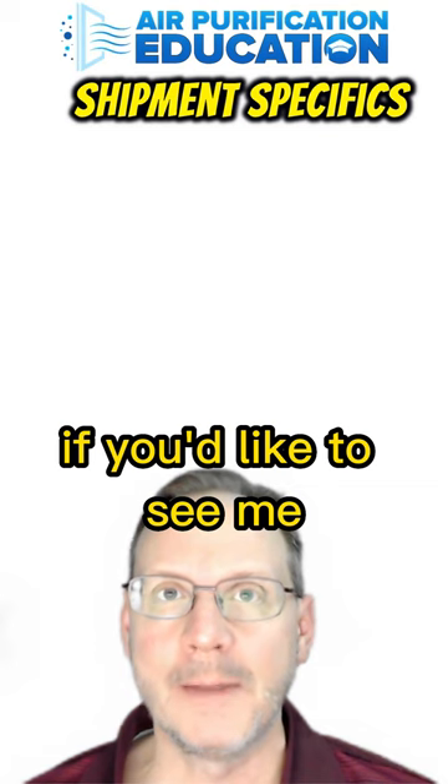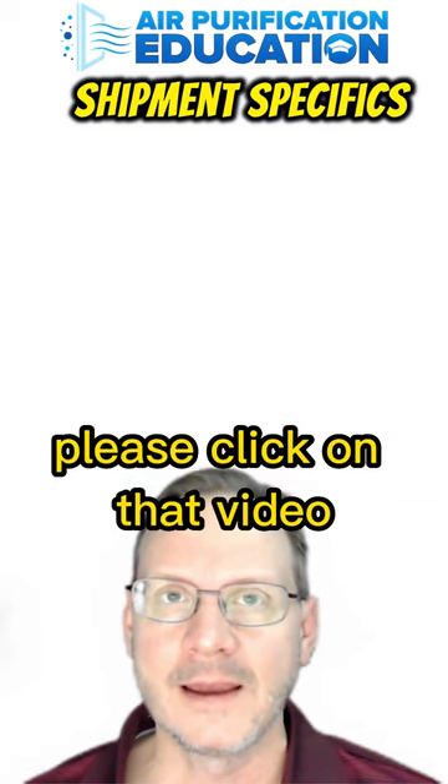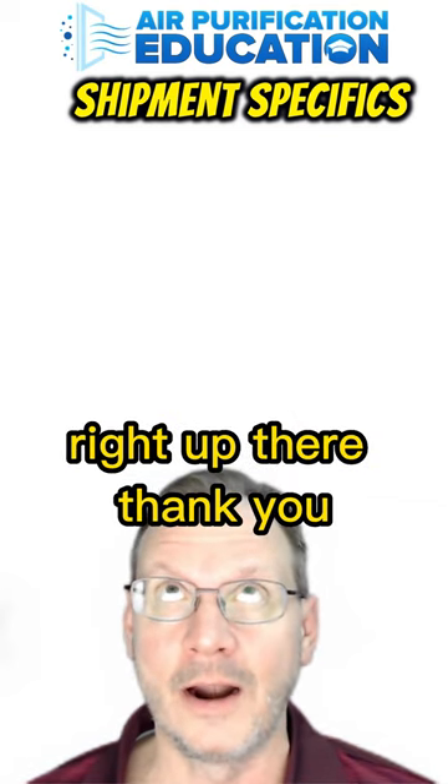If you'd like to see me unbox the unit, please click on that video right up there. Thank you.